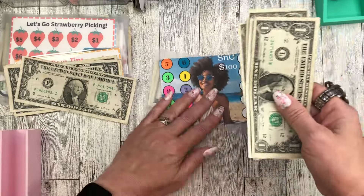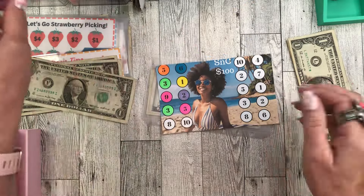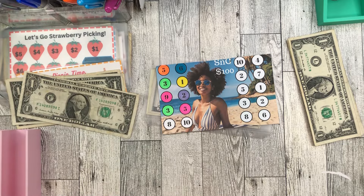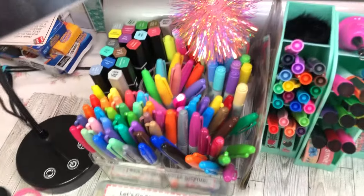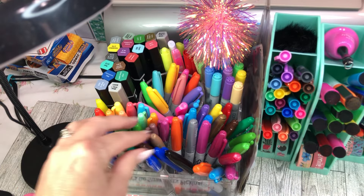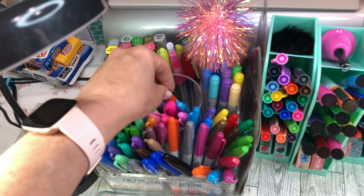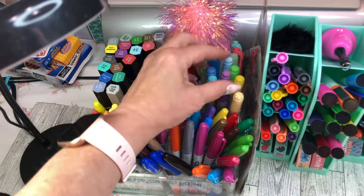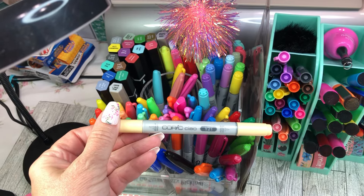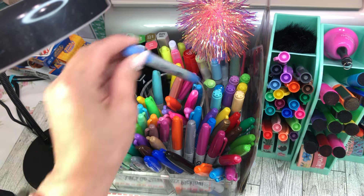Four dollars going into this one. I rearranged everything — I got a new thing for my pens and I'm so happy. They all fit in one big container: my neons that I use all the time are front and center, and in the back are the super expensive Copic pens that I would never recommend because they are just not worth it to me.